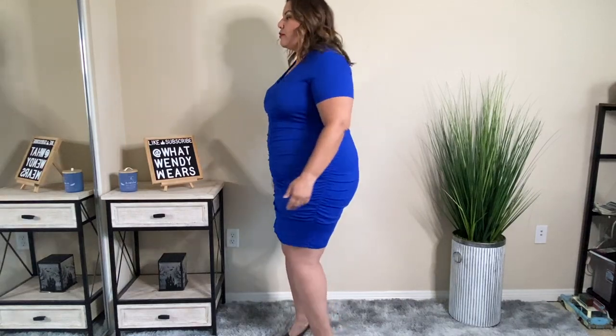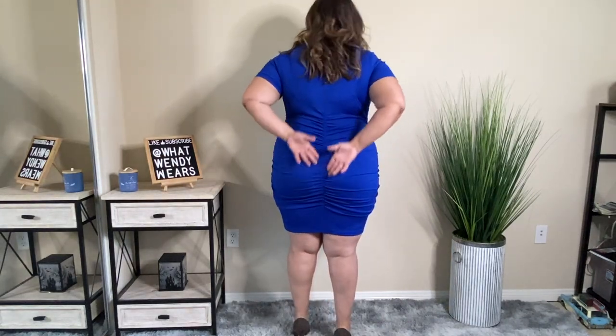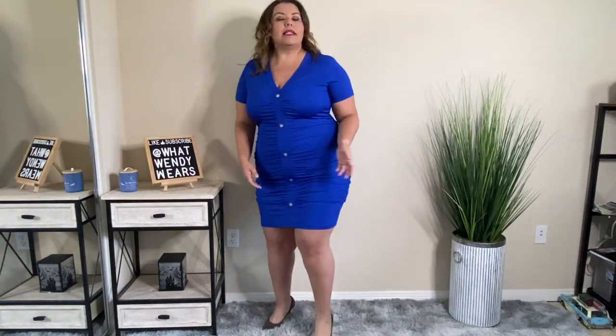This is the first item from Involent and it is this royal blue dress, and I absolutely love it. The reason why I love this dress is because of all the ruching going down the middle, and it also has the same ruching on the back. So it hides any lumps, bumps, or imperfections when it comes to your body. When it comes to this color, I absolutely adore it.